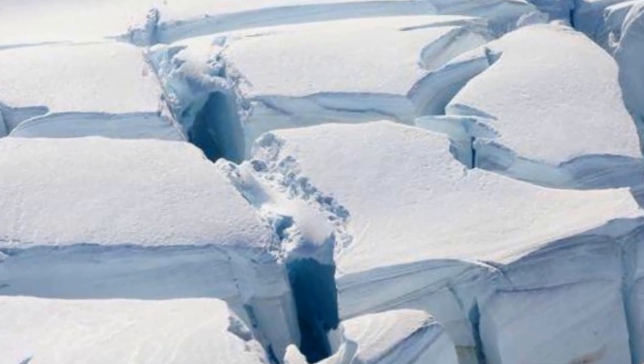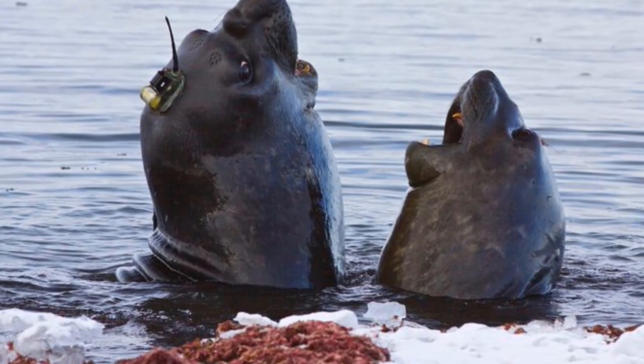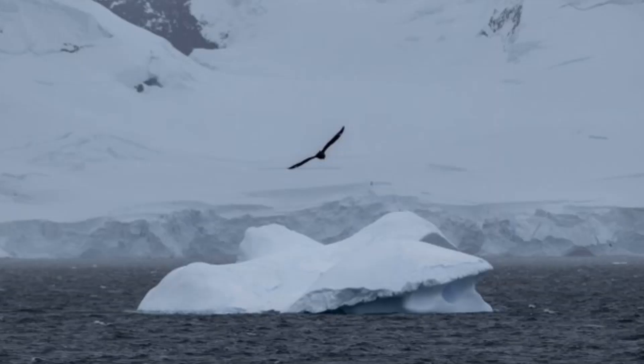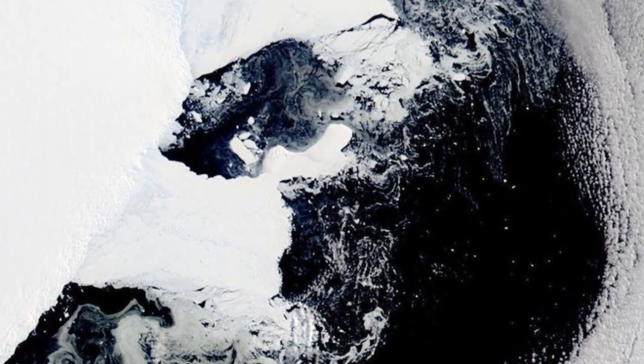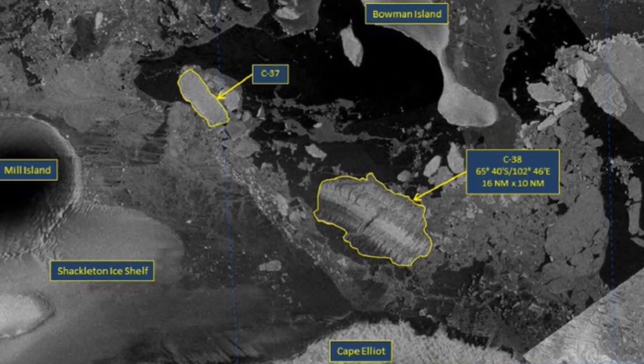Big ice shelves like the Conger are helpful in making sure that ice sheets and glaciers do not directly feed ice to the ocean. So what if it collapsed? For starters, this means that more ice is now in our oceans. This influx of ice into the oceans will cause an increase in sea levels, threatening coastal communities around the world over time.